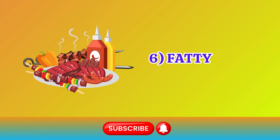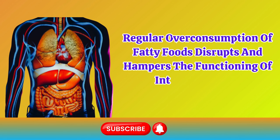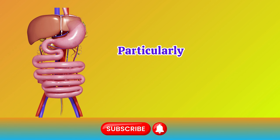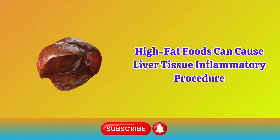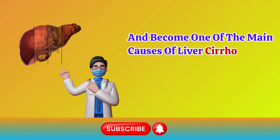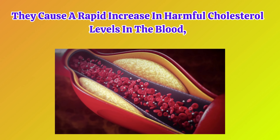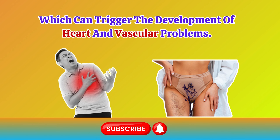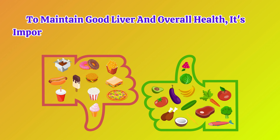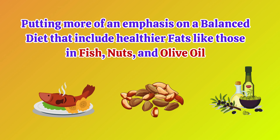Number 6: Fatty Foods. Regular overconsumption of fatty foods disrupts and hampers the functioning of internal organs, particularly affecting the intestines and liver. High-fat foods can cause liver tissue inflammation and become one of the main causes of liver cirrhosis and cancer. They cause a rapid increase in harmful cholesterol levels in the blood, which can trigger the development of heart and vascular problems. To maintain good liver and overall health, it's important to moderate the intake of high-fat foods, emphasizing a balanced diet that includes healthier fats like those in fish, nuts, and olive oil.